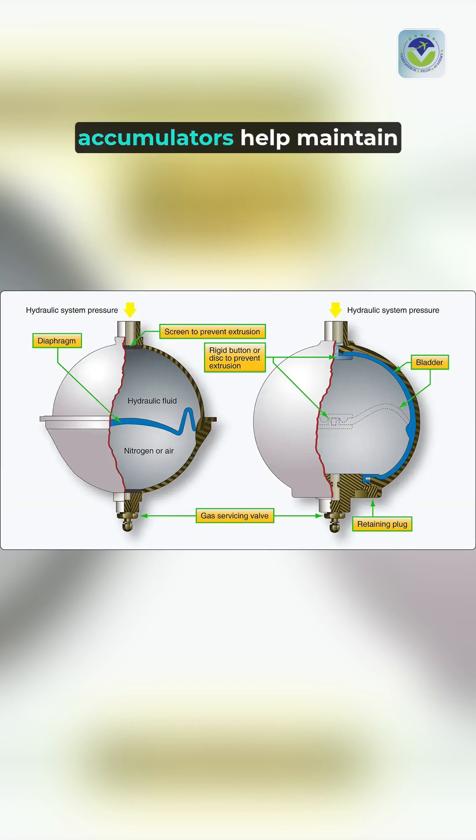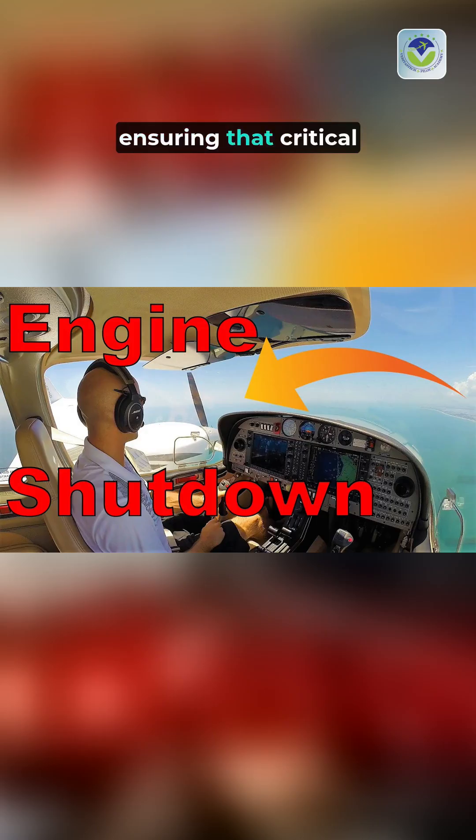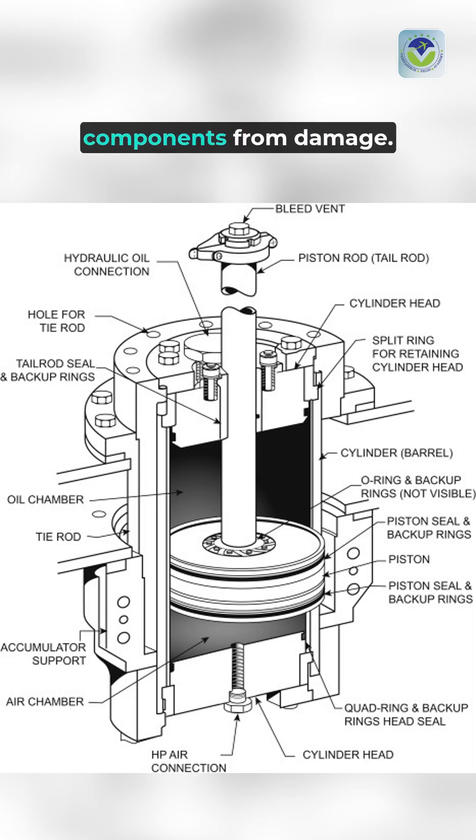Additionally, accumulators help maintain system pressure during engine shutdowns, ensuring that critical components remain operational. They also mitigate pressure fluctuations, protecting sensitive hydraulic components from damage.